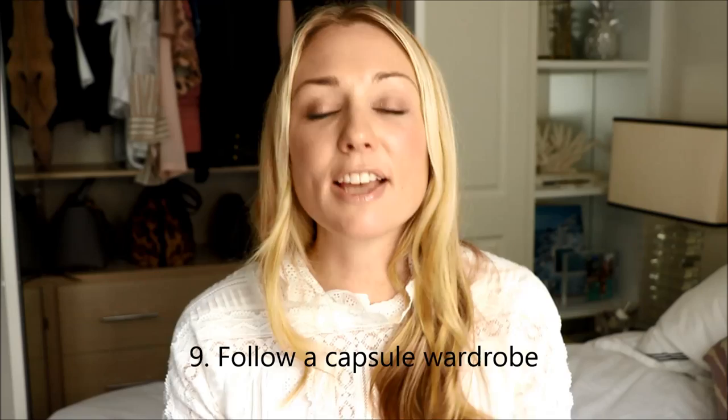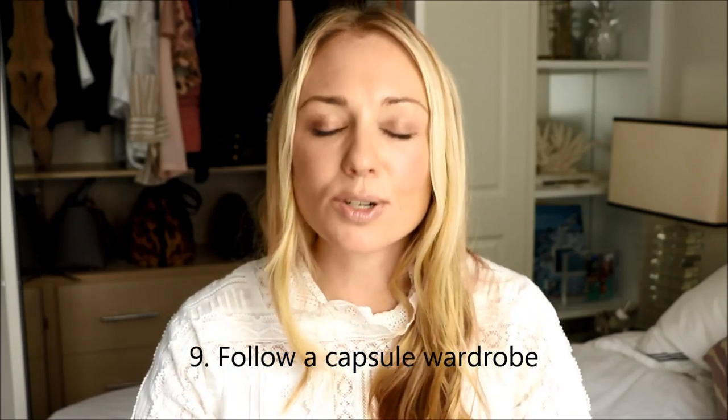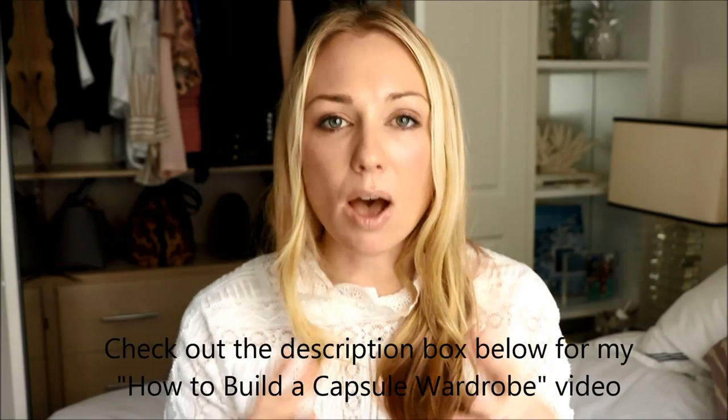Tip number nine: I follow a capsule wardrobe. I have spent a lot of time reflecting and analyzing my own personal style and taste and building up from there. From really having a good understanding of my own personal style and taste I'm able to appreciate others so much more. And I don't waste money but I also don't waste time trying on a top that I know is just not going to work for me and not suit my body shape.